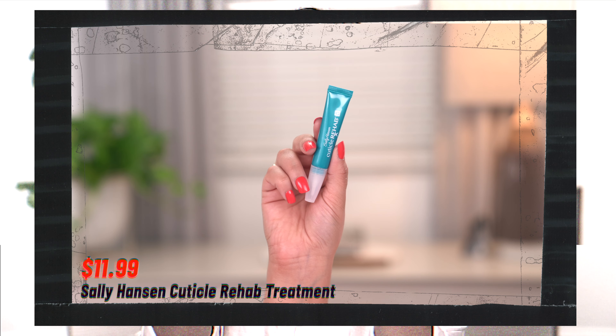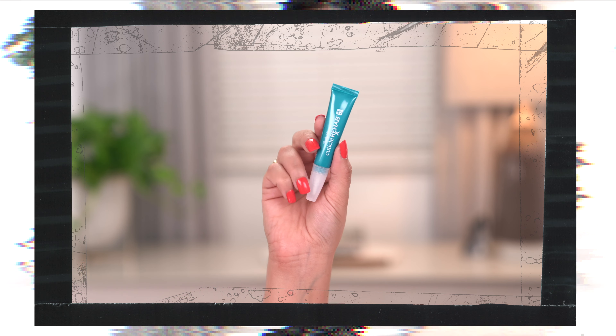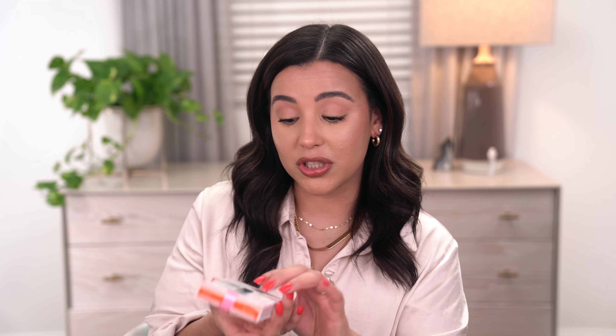Speaking of Sally Hansen, I picked up another product — the Cuticle Rehab. I already have another Sally Hansen cuticle product that removes dead cuticles, but this one looked different and I wanted to try it. It helps restore severely dry, ragged cuticles — you just brush it on. My plan is to use this, then apply my press-on nails and top coat, and my nails are going to look like I just came from the salon. On a budget, of course.